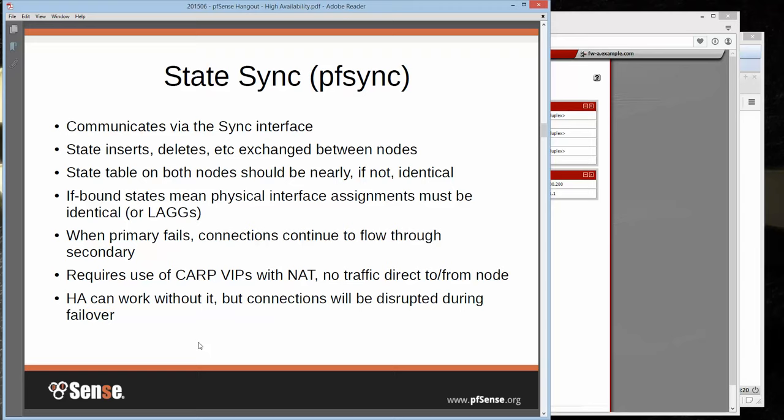We also have state synchronization with PFSync, which also communicates via the sync interface. Any state inserts, deletes, and new connection information gets exchanged between the nodes, so the state table on both ends up being nearly identical. On 2.2, states are bound to interfaces, which means physical interface assignments have to be identical — your WAN needs to be, say, EM0 on both. When the primary fails, connections continue to flow through the secondary because it already has all the state information, and since the NAT states all use CARP VIPs, everything just continues to flow.